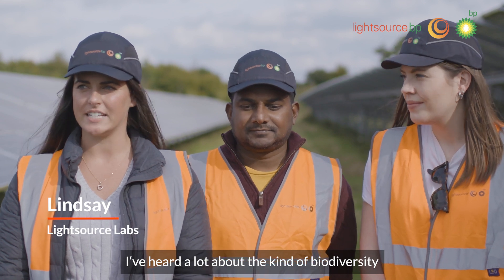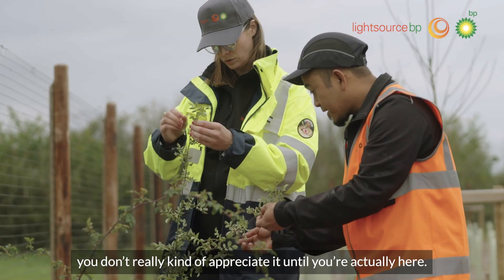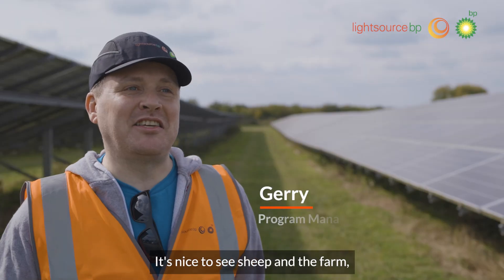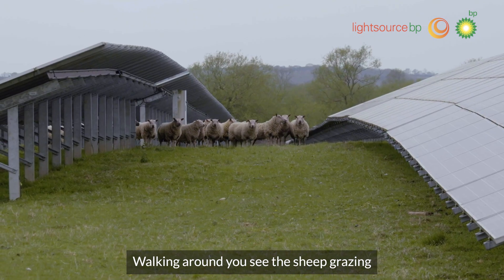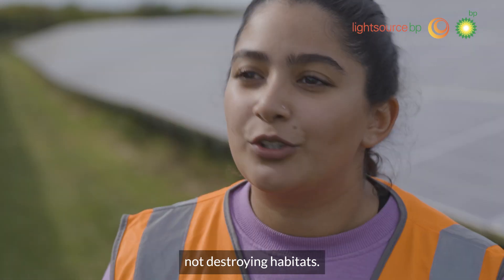I've heard a lot about the biodiversity and the wildlife on site, but you don't really appreciate it until you're actually here. I did not expect there to be sheep around — there were a lot more sheep than I expected. It's nice to see sheep and the farm and solar working together. Walking around you see the sheep grazing and how important it is for biodiversity — keeping everything sustainable, not destroying habitats.